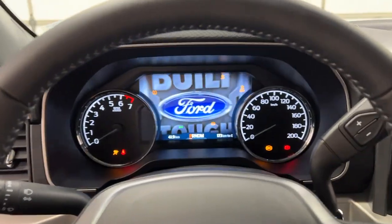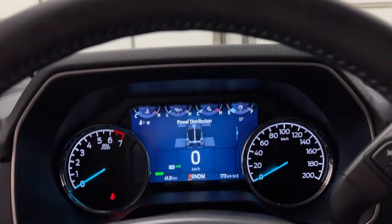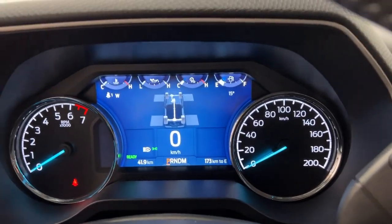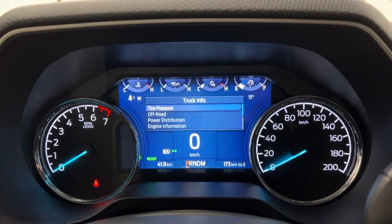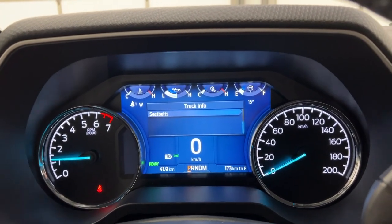This F-150 has the Power Boost engine, so when you start it up it is completely silent — you can just hear those batteries whirring around. LED lighting is installed of course, and then you have your 8-inch display straight ahead. You do have a few features on this display such as truck info, load distribution, power distribution, and engine information.